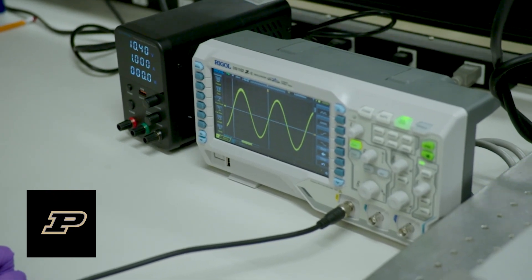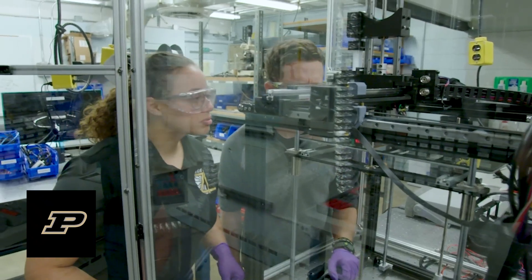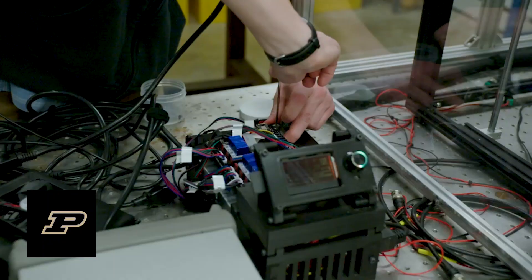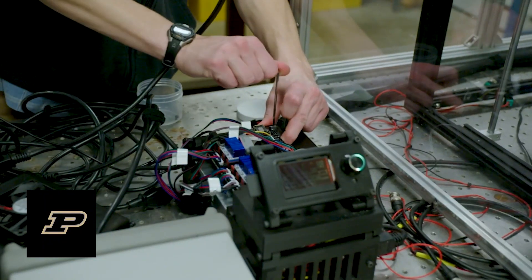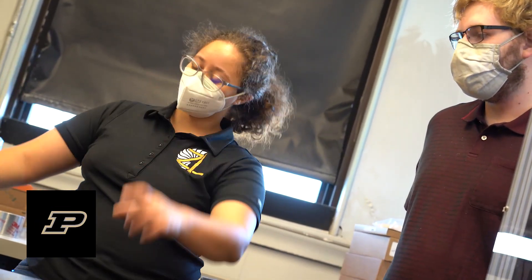We have everyone from people who are interested in burning things, to doing mechanical testing, to people interested in developing new manufacturing techniques and exploring material science properties. We really need anyone within that spectrum to help us understand these problems.